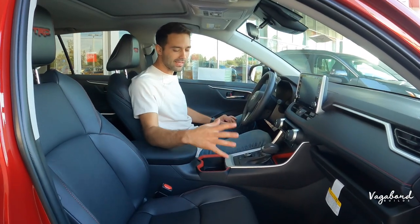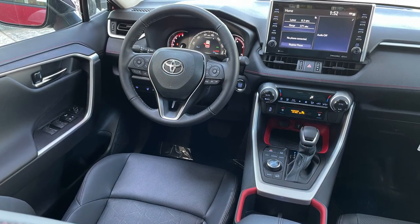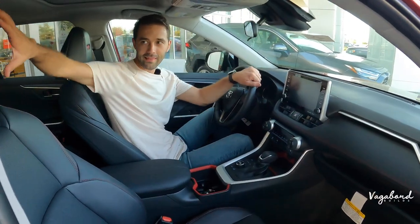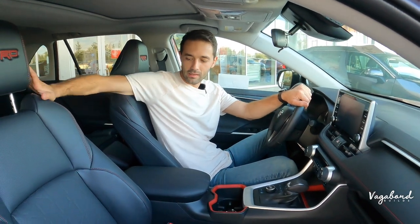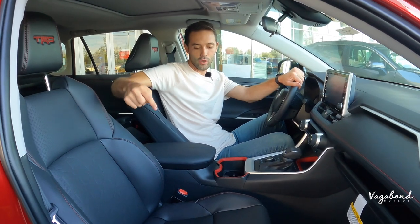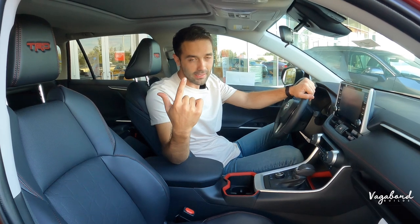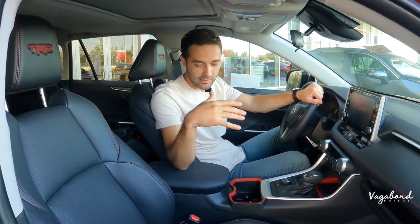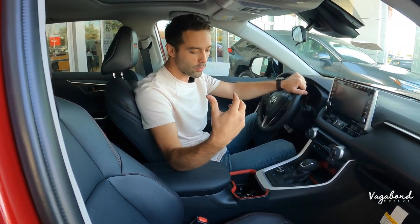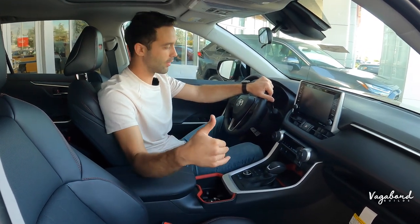Now on the interior side of the TRD package, you'll immediately notice the red stitching and perforated leather with TRD embroidered into the headrests. The sporty bucket seats on the TRD are ventilated and heated in the front. XLEs and other trims can come with leather or cloth options, but not with the full TRD leather treatment.